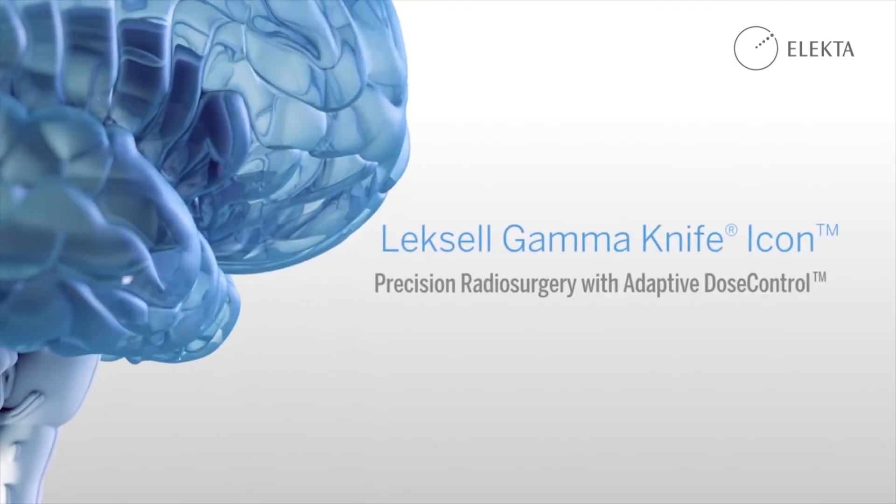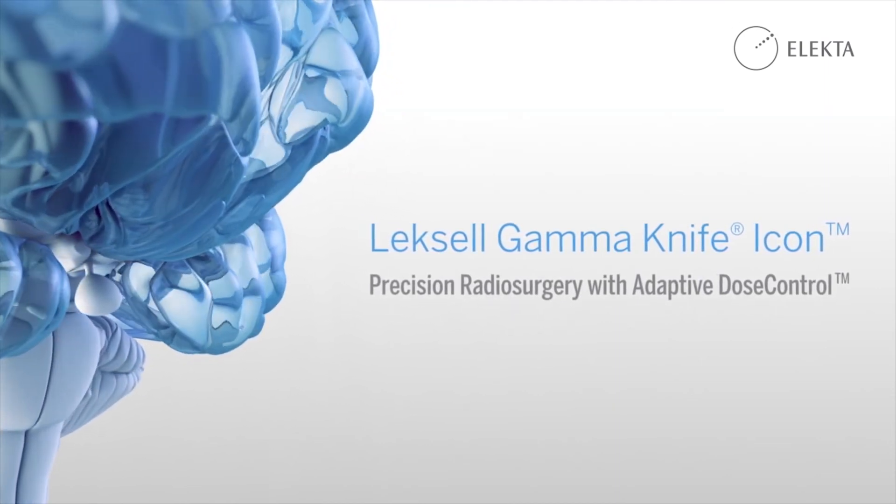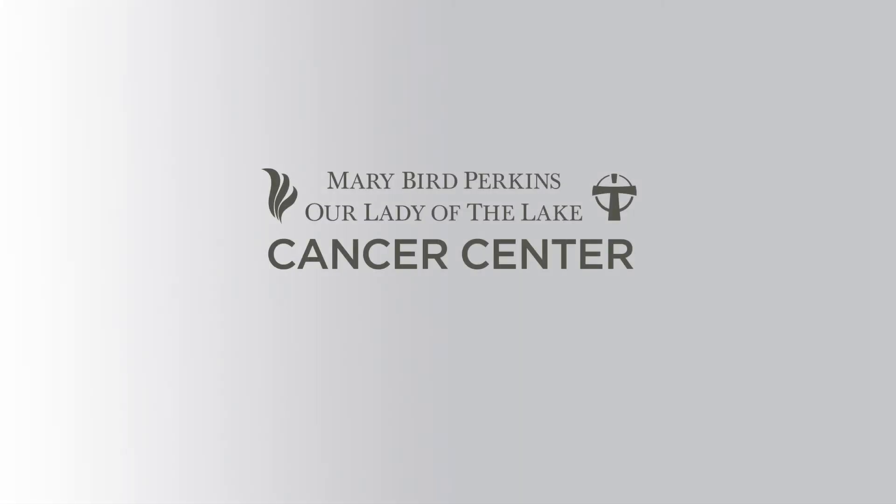The mission of the cancer center and serving as a destination cancer center for the Gulf South is to improve survivorship and lessen the burden of cancer. Mary Bird Perkins, Our Lady of the Lake Cancer Center, will be among the top cancer centers in the entire United States that will have the Icon available to take care of patients right here in Baton Rouge.